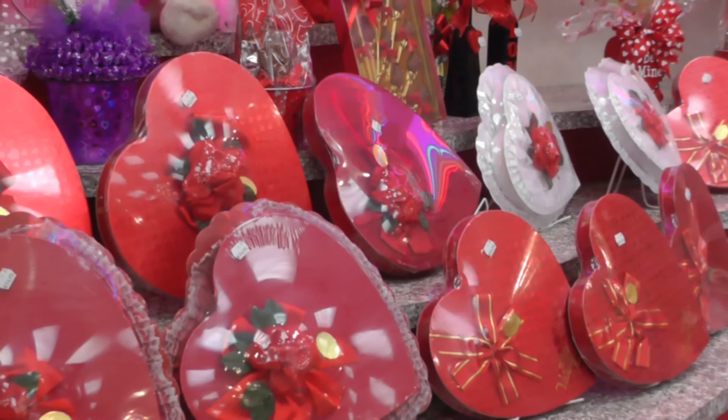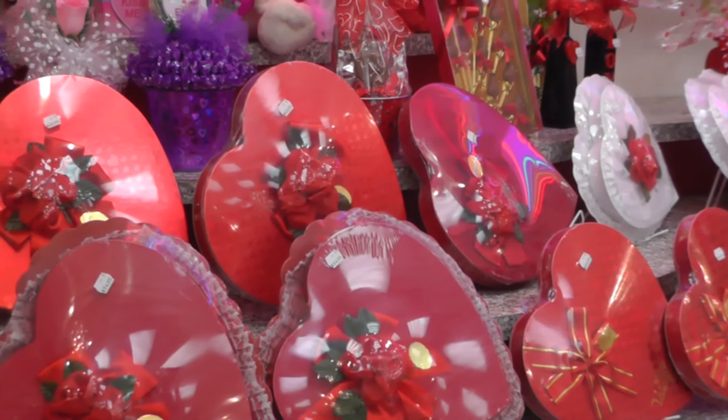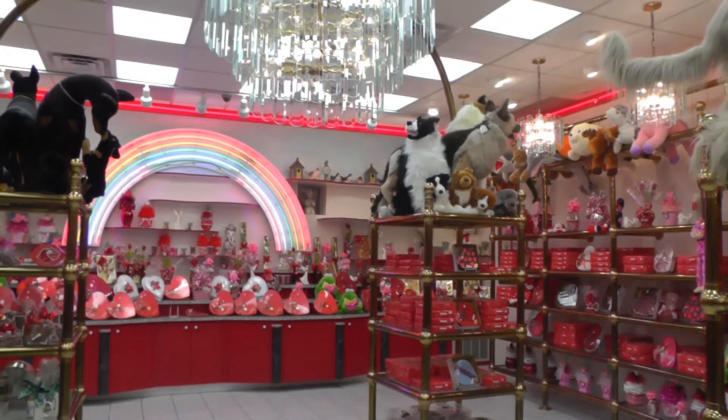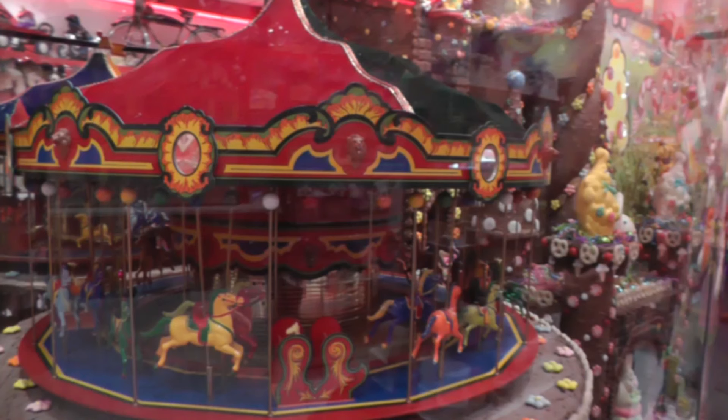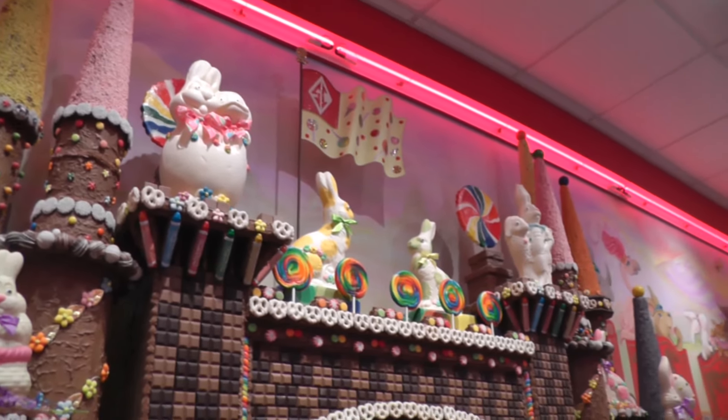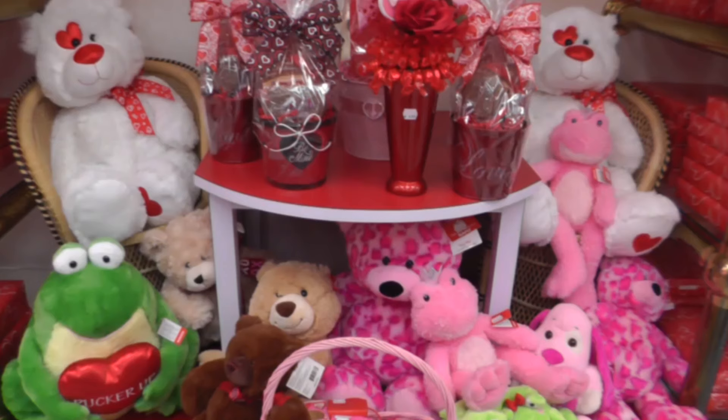He bought a box of chocolates to impress my grandmother, and when he looked at the chocolates he thought, 'If this is the best that I can buy, surely I can do better.' So he really started out not knowing that much and he self-taught. He taught himself to become a chocolatier.